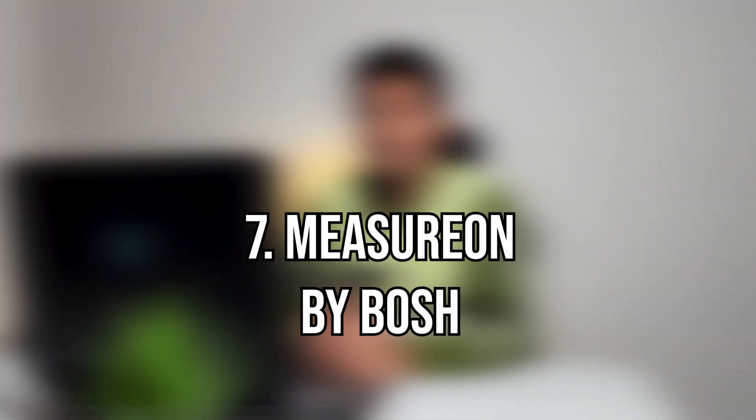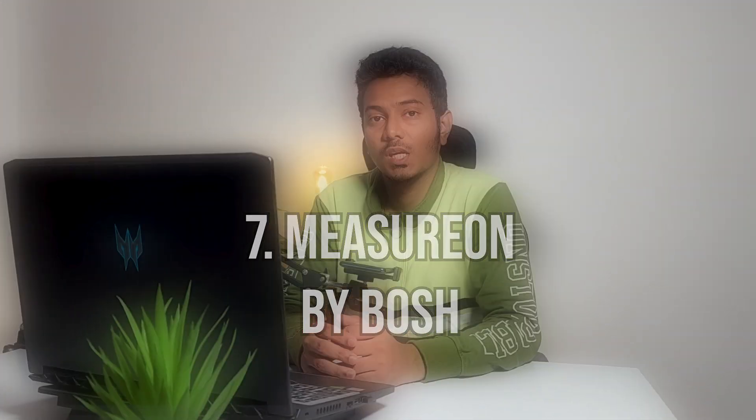Number seven on the list is Measure On by Bosch. We all know the Bosch laser tape which we use at construction sites, and this is like a mobile app version of the same laser tape.